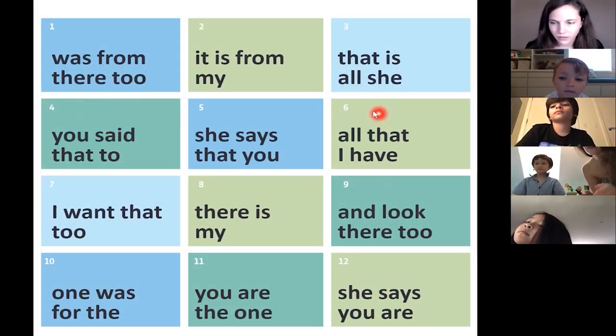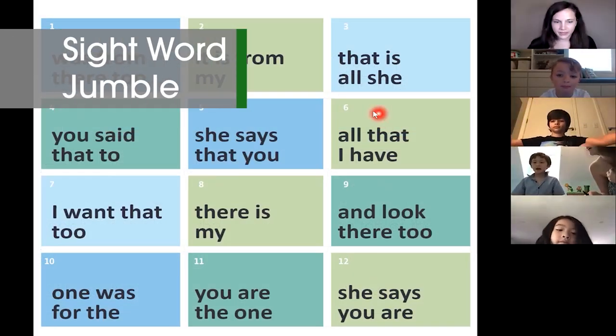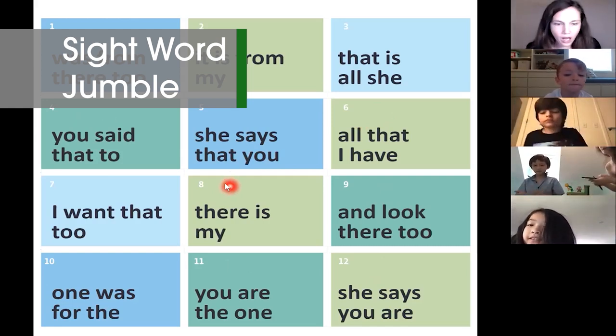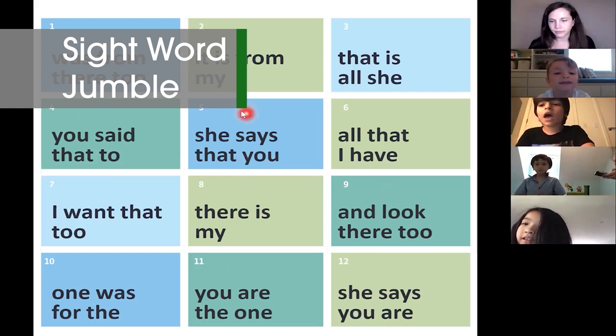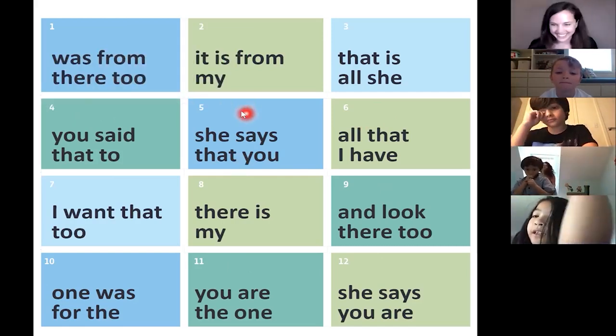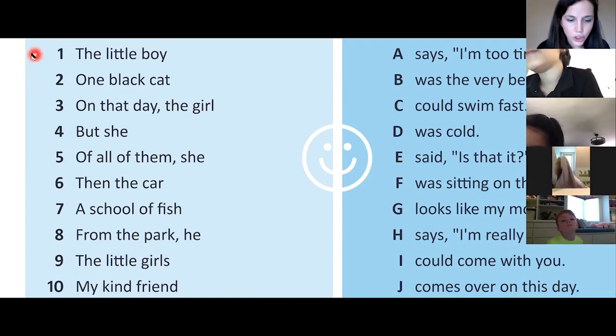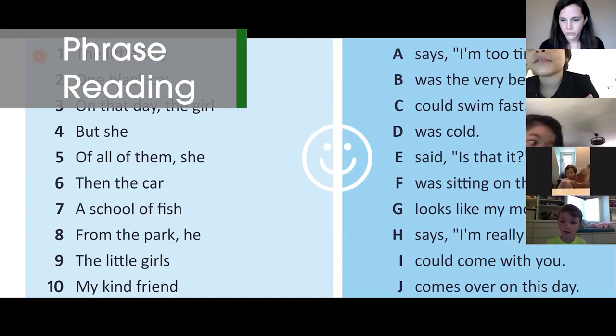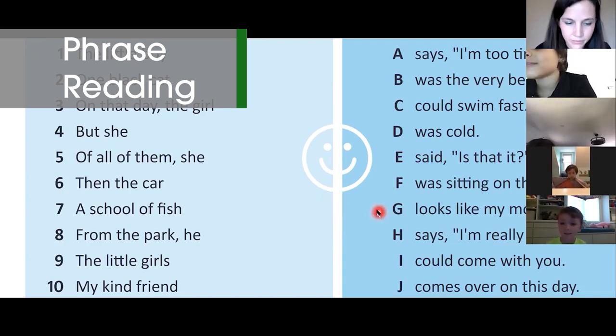Six. All that I have. Mia, eight. There is mine. William, five. She says you, that you. Good, Johnny. One G. Johnny, go. The little boy looks like my mom.